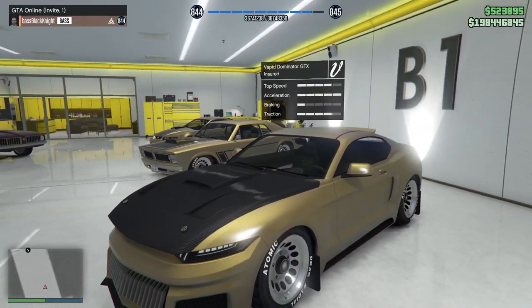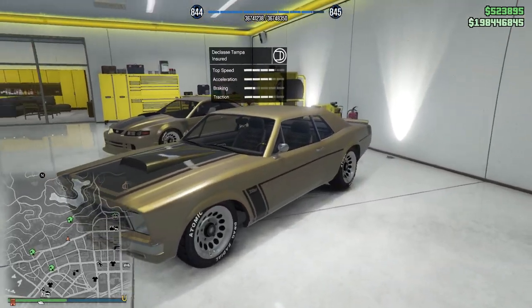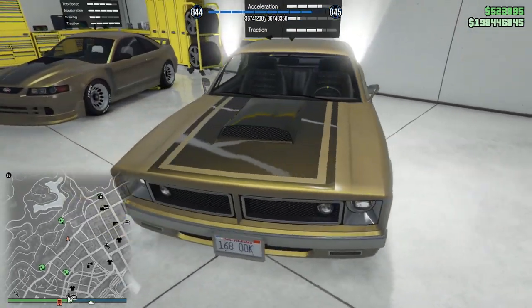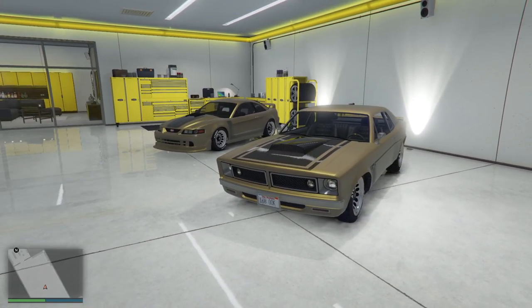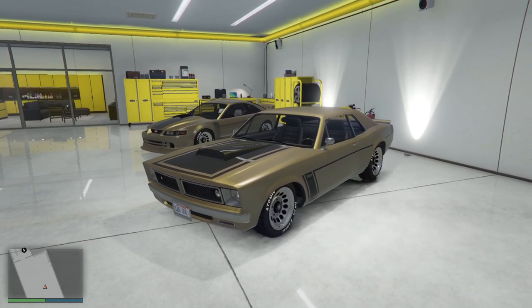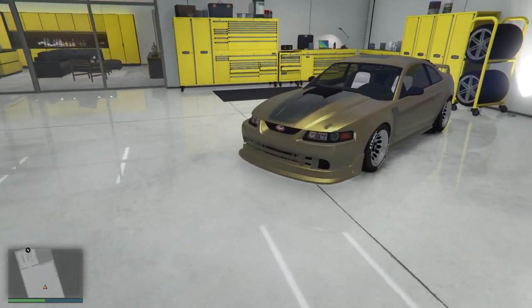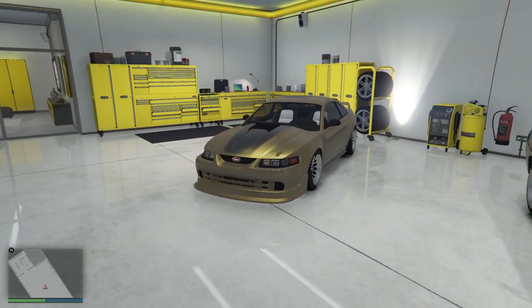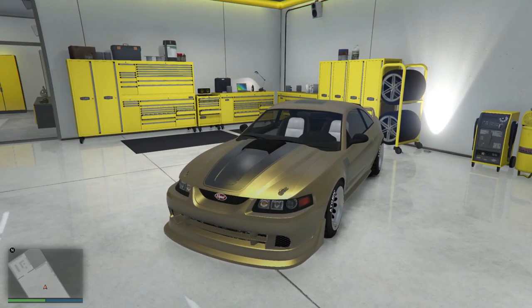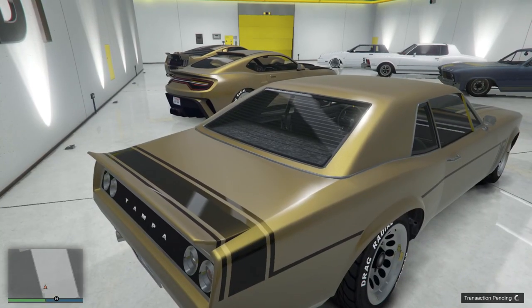The Dominator GTA/GTX and the Tampa were also kind of Mustang-adjacent — somewhere between a Mustang and a Dart. They were trying to do homages to cars as opposed to cars that looked a specific way. It's represented here on my ASP too: for this character it is the gold and black Mach 1 look. That's what we do wherever we're dealing with Dominators.